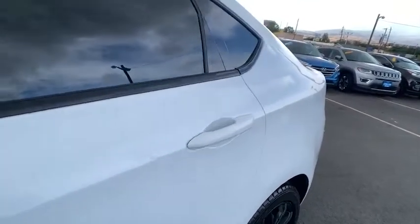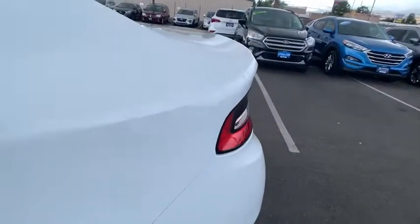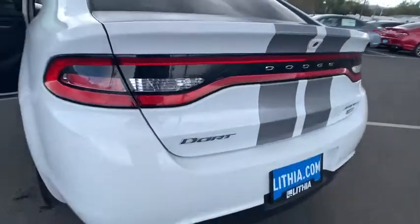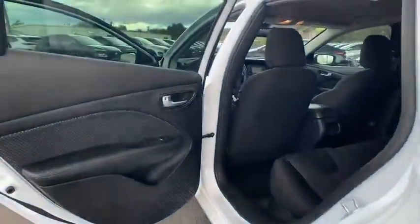Cruise control, aluminum wheels, ABS four-wheel, auto-off headlights, front-wheel drive, AM-FM stereo radio, rear defrost, electronic stability control, MP3 player, passenger airbag.